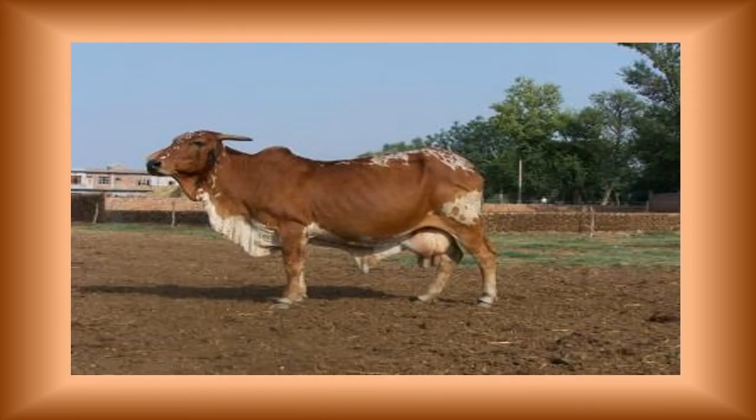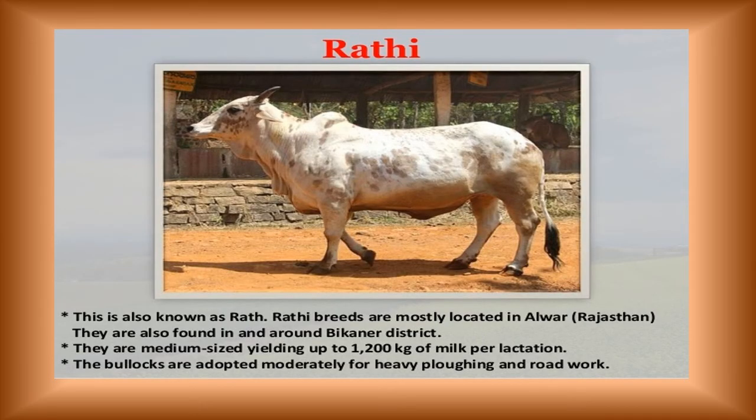The Department of Animal Husbandry, Government of Rajasthan is currently engaged in a breeding improvement program along with a veterinary health care and disease control program as well.